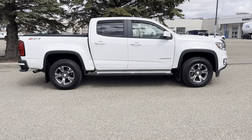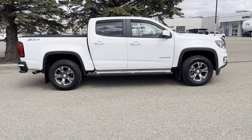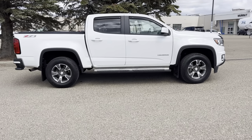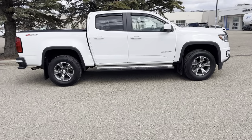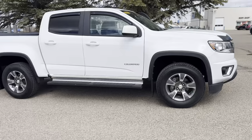Good afternoon, it's Michelle from Murray Shev Cadillac in Medicine Hat here to show you my fresh trade. It's a 2017 Chev Colorado Z71 with only 90,000 kilometers. It's a 3.6 liter V6.